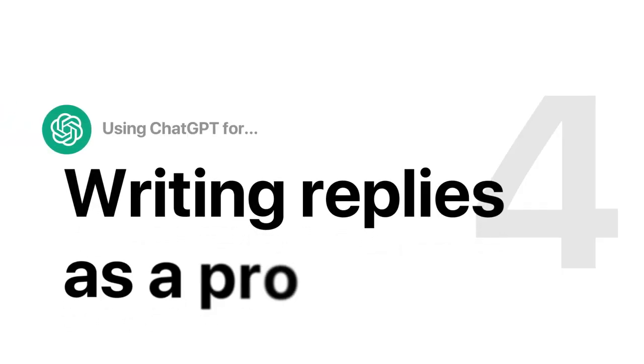ChatGPT is going to be an amazing tool to write guest replies to inquiries that come in. And if those reviews are not favorable, even better, because ChatGPT is going to help you write those in a great way. So if you want to learn how to do these four things using ChatGPT to help you run your short-term rental business, keep watching.